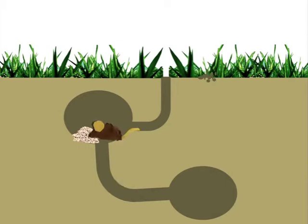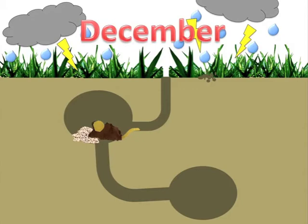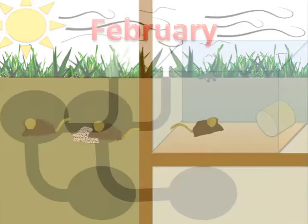Many plants do not produce seeds during the winter, which is likely the reason Pacific pocket mice stay inactive. But in captivity, animals are provided with food on a daily basis.